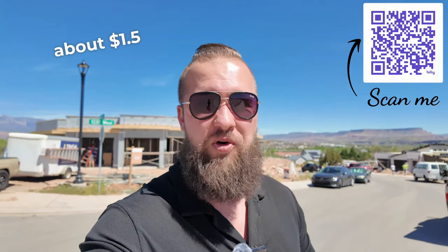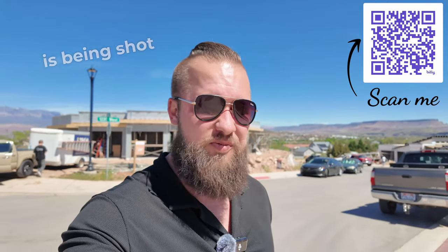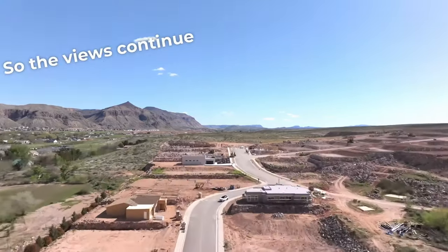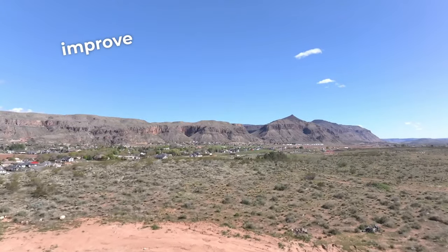Price ranges in Mountain View Estates range anywhere from the mid $600s up to about $1.5 million as this video is being shot. There are about eight home sites that are already developed with plenty more to come. This neighborhood will continue to develop in the direction of this hill going up, so the views continue to improve. Lot sizes range anywhere from a quarter acre to about 0.6 acres.